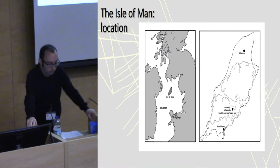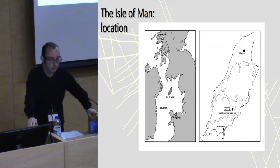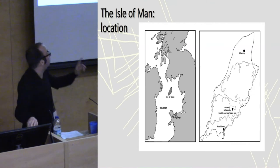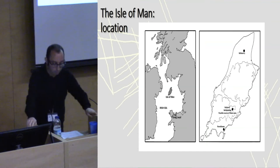Situated in the middle of the Irish Sea, the Isle of Man is distinct from, but related to, the neighbouring regions of Britain and Ireland during the late Neolithic. This paper is going to focus on artefacts from two sites: Ronald's Way down in the south of the island, and Balavari up in the north.